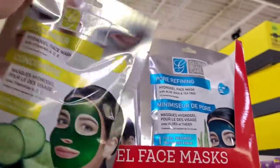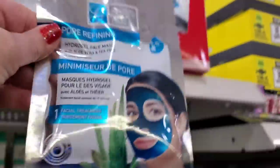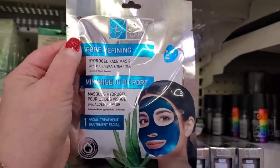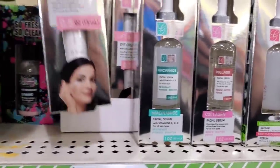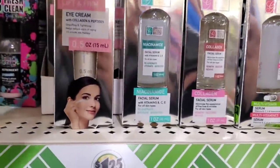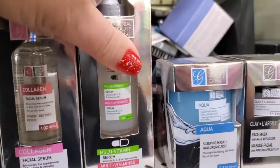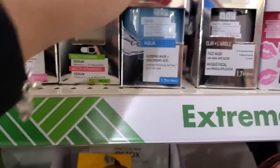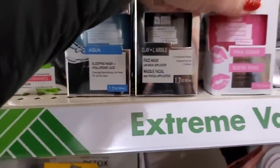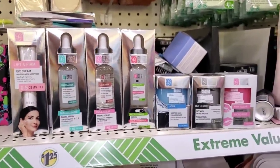This cucumber gel mask is wonderful — I've done it many times. They also have a pore refining gel mask, which I really like. In this store alone they have Global Beauty Care lift and firm eye cream, niacinamide, collagen facial serum, multivitamin serum, an aqua sleeping mask, a clay face mask, and a pink sugar lip scrub. That would make a great gift!